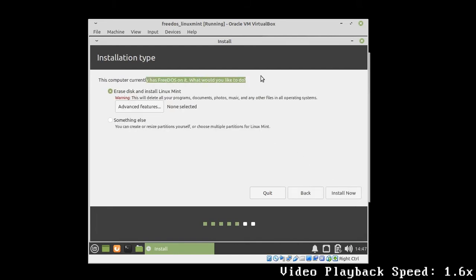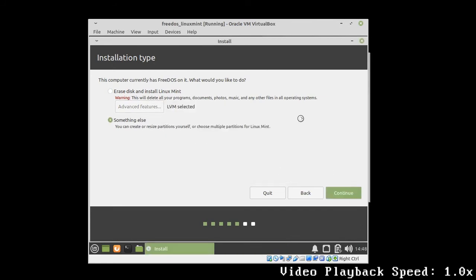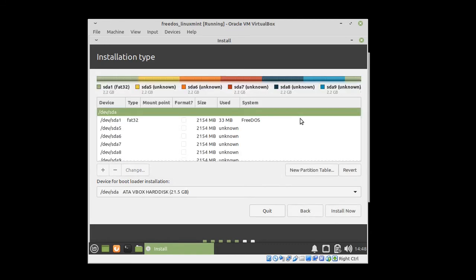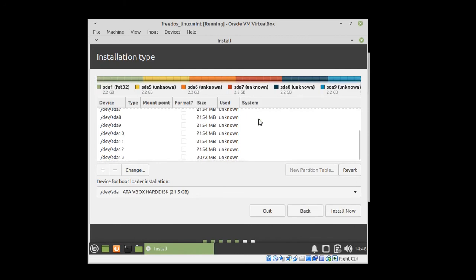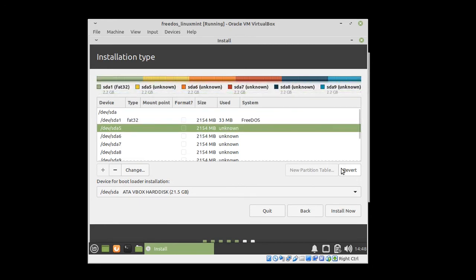The Linux Mint installation wizard tells us that the computer currently has FreeDOS on it — so it actually recognizes that FreeDOS is installed. But its suggestion is to erase the whole disk, which also means deleting FreeDOS and then installing Linux Mint. In order to prevent the deletion of FreeDOS, I decided to do the partitioning manually. Right here we can see that FreeDOS created several partitions that are about 2 GB in size.